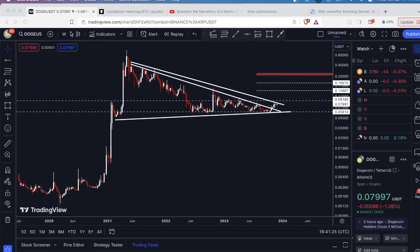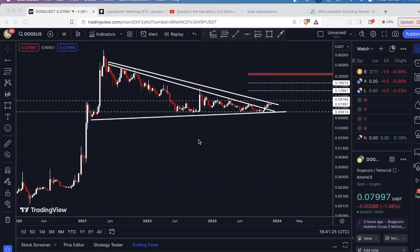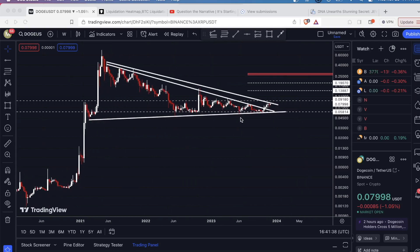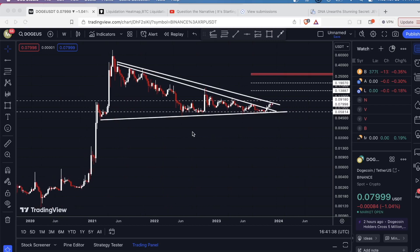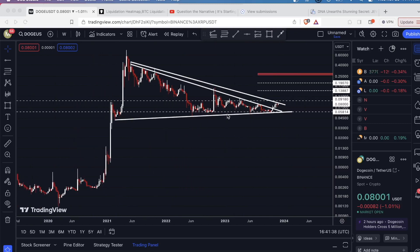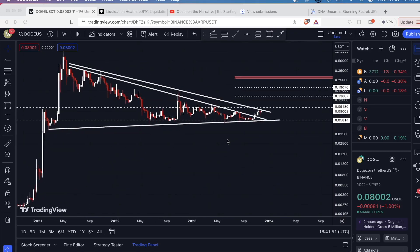Hey guys, what's going on? I'm just going to take a quick look here at the Dogecoin chart. This is DOGE, currently on the weekly time frame. As you can see, we have this long-term pattern that has formed — essentially a bullish pennant formation. More often than not, this will break to the upside, and when it does, the projected target is normally going to be the length of the flagpole. So big targets on this one.